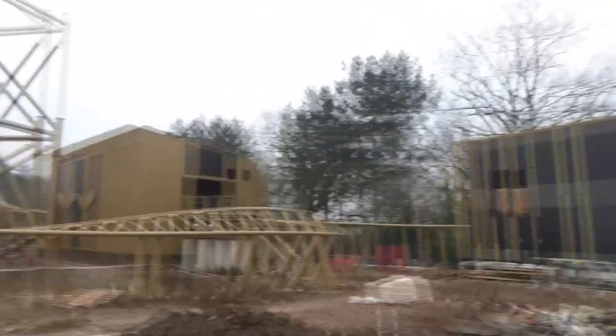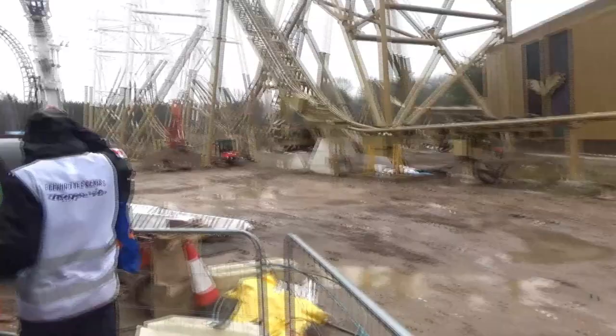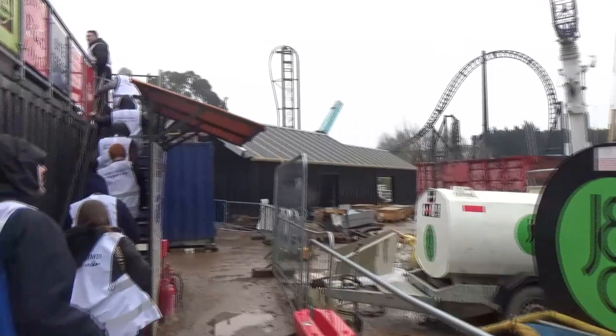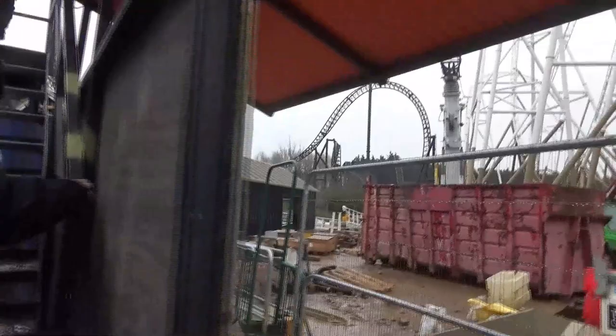Here we go, into the Hyperia construction site - it's very muddy around here, this is just looking absolutely stunning. There's the new shop: Hyperium - amazing name, I love that - where you're going to be able to get all your Hyperia merch and on-ride photos. There are a couple of pieces of the ride still to go: the evacuation steps and the last couple of supports that need to go up.